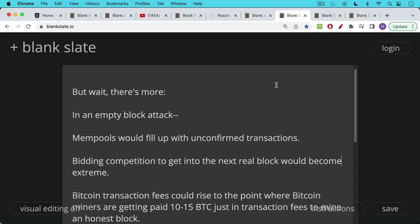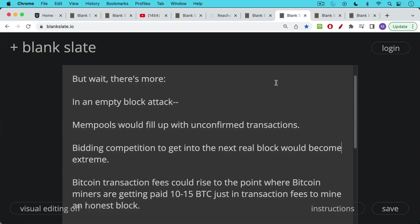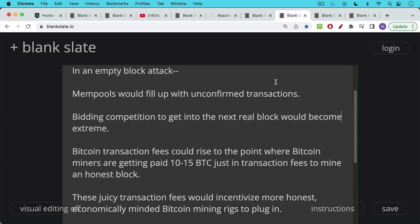In an empty block attack — a subset of a 51% attack where the attacker mines blocks with no transactions, essentially a denial-of-service attack — mempools would fill up with unconfirmed transactions, creating bidding competition to get into the next real block. If an attacker had 51% of the hash rate, 49% of blocks would still accept transactions. Even at 99% hash rate, there would still be 1% of blocks available, and people who urgently need to transact would bid up transaction fees to get into them.